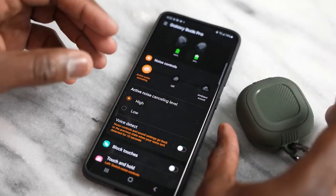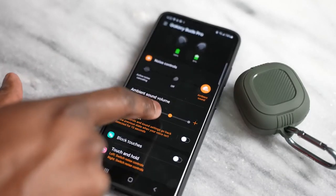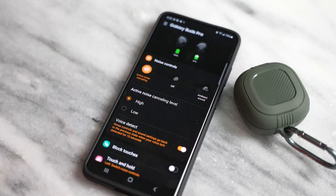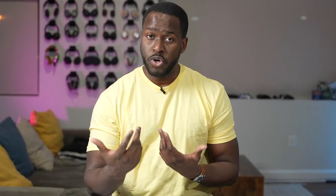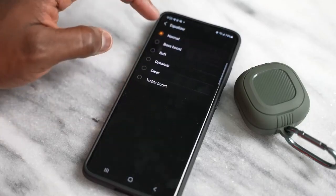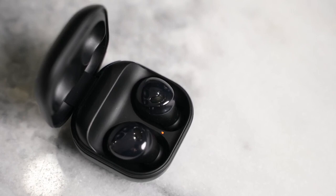The Galaxy Buds Pro have the Galaxy Wearable app, which gives you an extended feature set. You've got active noise cancellation you can toggle on and off, ambient sound with selectable levels, and one of the new features called Voice Detect. When you're listening to music and you start speaking, it automatically switches from ANC to ambient sound and drops the music volume so you can hear and continue a conversation. Once you're done talking, it kicks back to ANC and restores your volume. You've also got built-in custom EQs to customize your music — something you won't find natively on the AirPods Pro. Overall, the Galaxy Buds Pro app is really robust and they continue to add features in the features lab section.